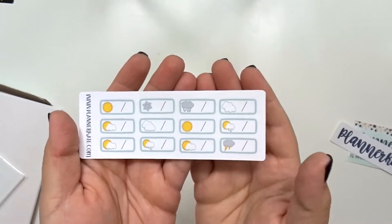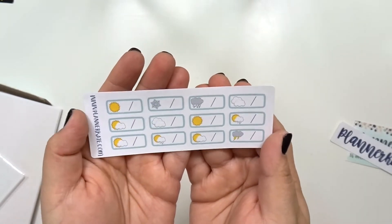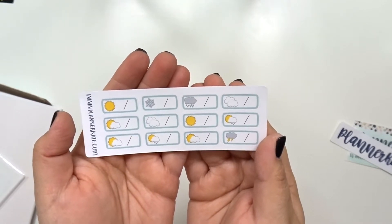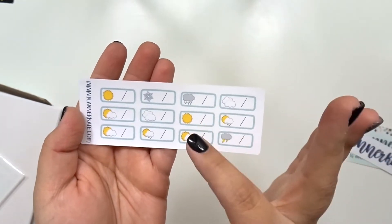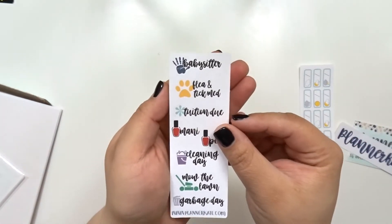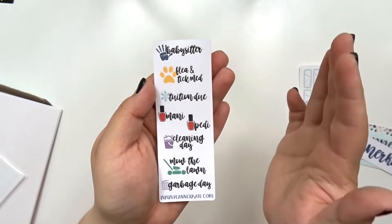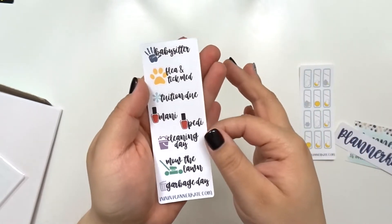I haven't gotten one of these yet — it is the weather one. You have a variation of sunny, cloudy, snow, raining, thunderstorms and stuff like that, and I believe you can order these as full sheets as well. I also got this script one, which is one I've had in the past. It just has like babysitting, tuition, mani-pedi, cleaning, and other things like that.